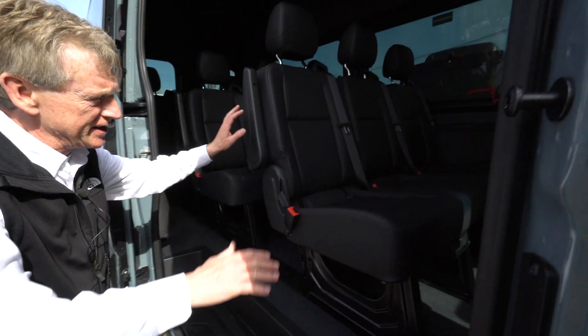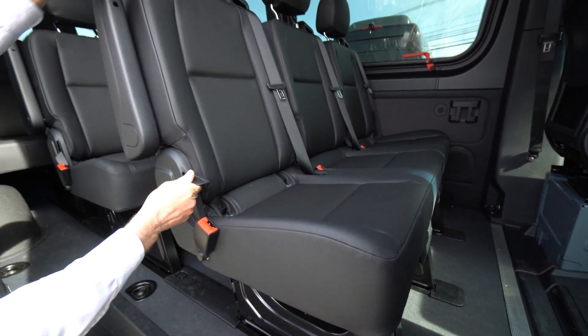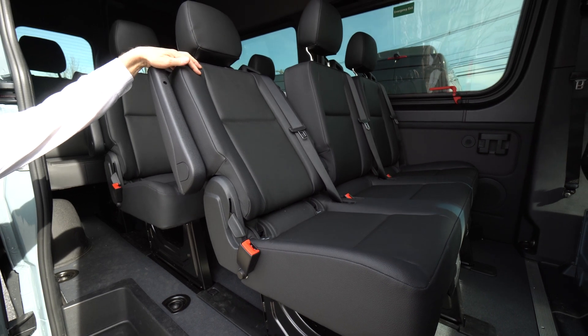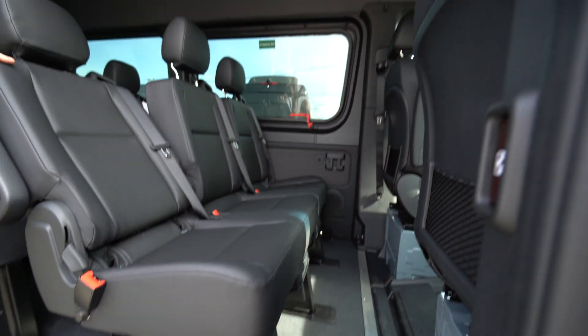I know one of your questions was, does the passengers have the comfort seats? And they do. So here's your lever, and you get about six inches of reclining, so it's nice and comfortable. It's got the black leatherette — very durable seating.